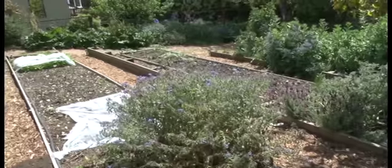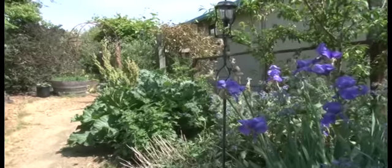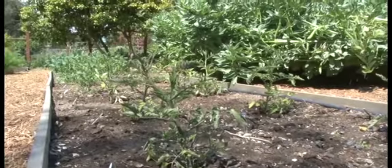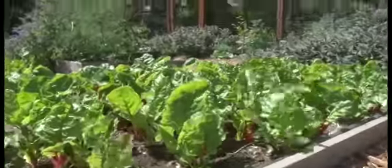I don't try to grow onions or beets or lettuces for the most part. These are things that other farmers can grow more cheaply and better than I can in the quantities that the restaurant needs. So what we do here is specialty, basically.